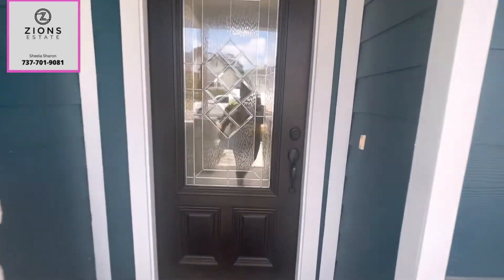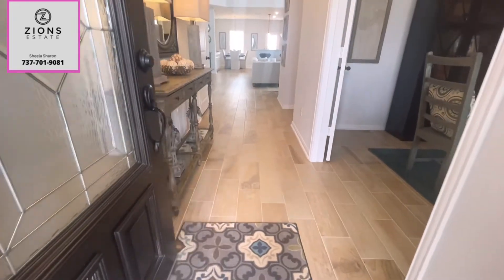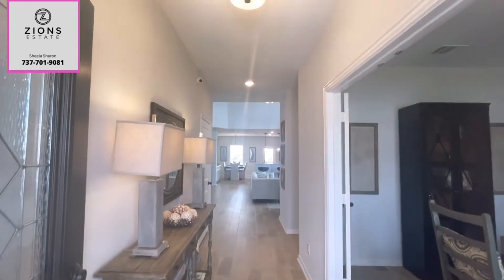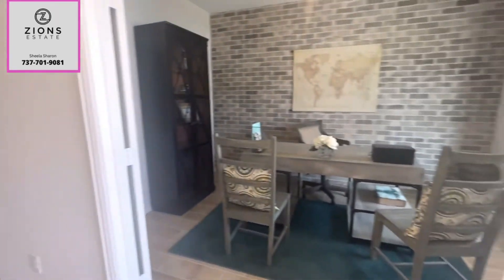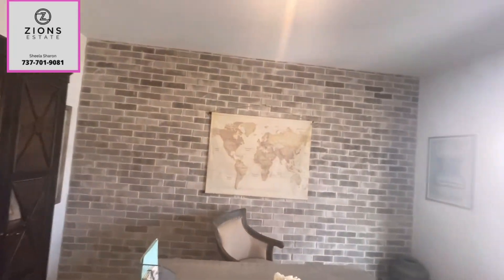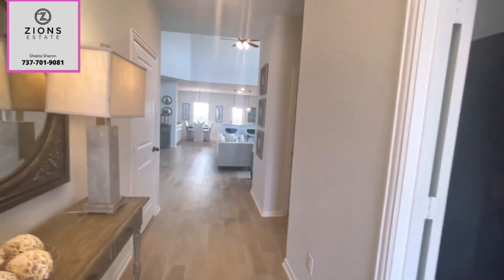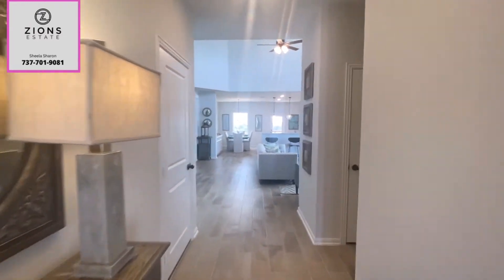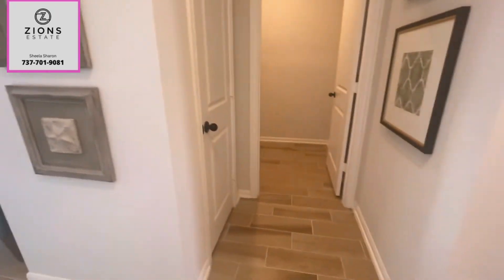We are touring this model home. As soon as you enter, you have a long foyer here and to the right there is a good size office room. But if you're planning to build this floor plan, you have an option to convert this office room into a full bedroom. Coming back to the main foyer, on to the right there is a laundry room.